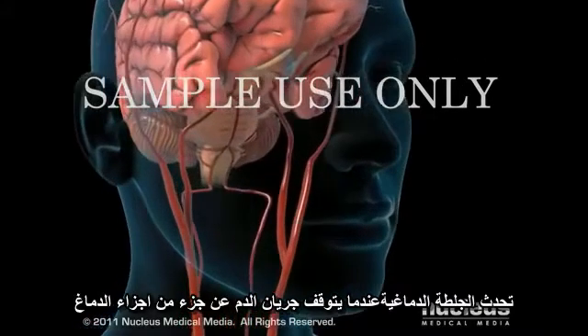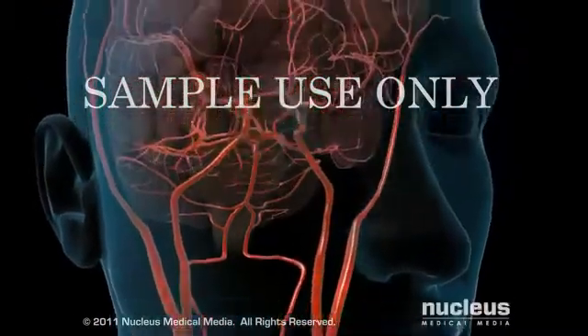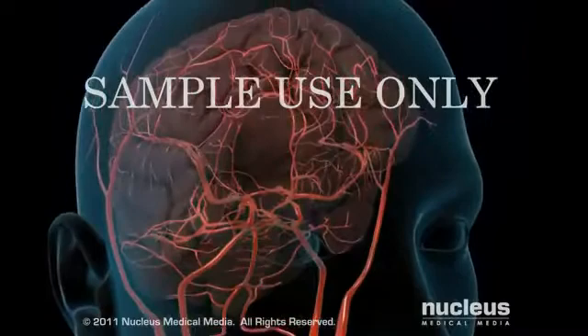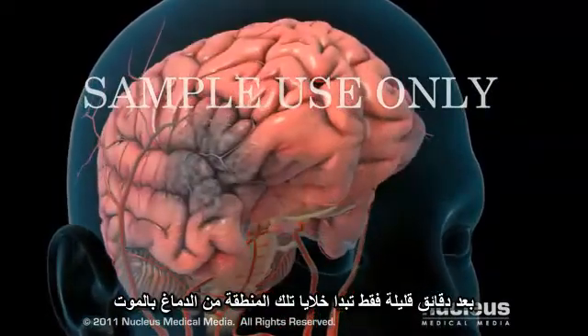A stroke occurs when the blood flow in part of your brain is blocked. After just a few minutes, the starved brain cells begin to die.